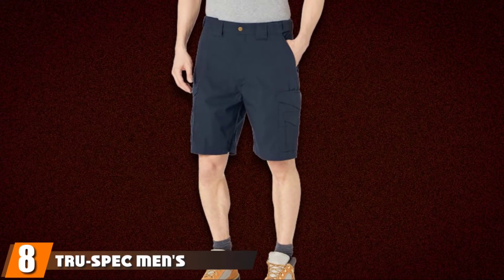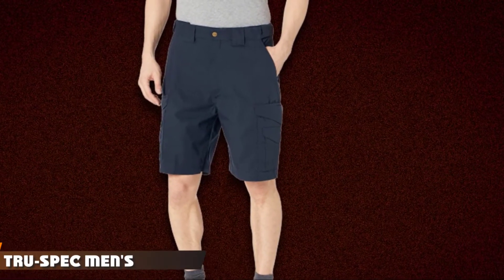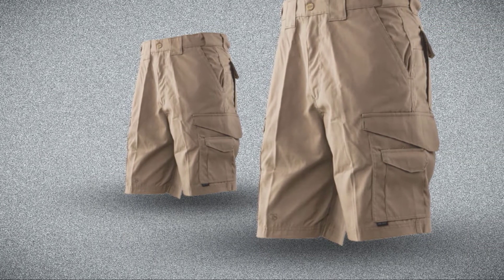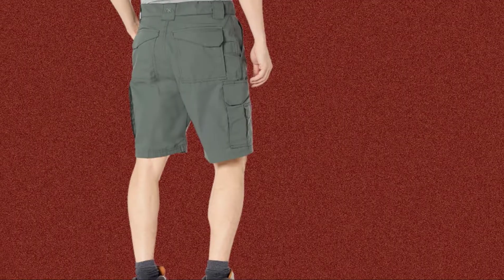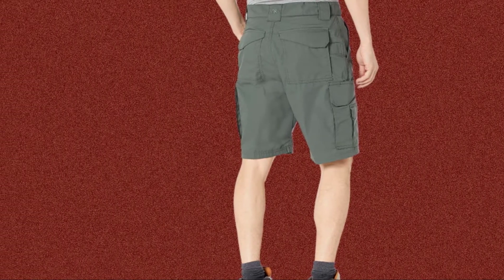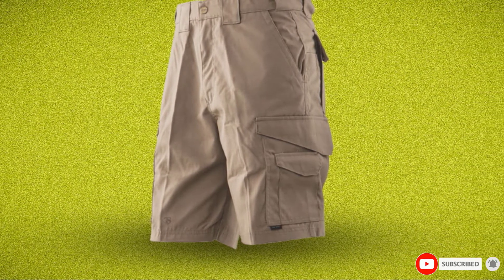The number eight position is held by TruSpec Men's 24-7 Series Tactical Shorts. If your primary concern is quality, go for this product without any second thoughts. The imported product makes use of a combination of polyester and cotton. Cotton is skin-friendly, providing you with the required comfort, while polyester is known for its long-lasting properties. Needless to say, you can depend on this product to easily last you for ages. Besides, the shorts have a water-repellent coating, giving protection from soil and moisture when you are hiking, and making the item stain-resistant as well.